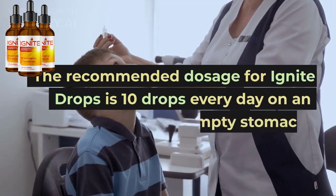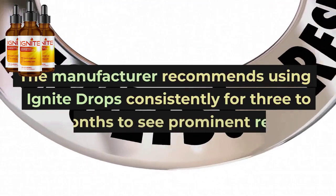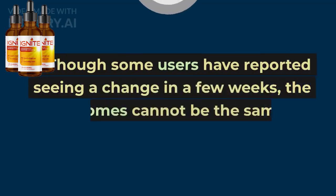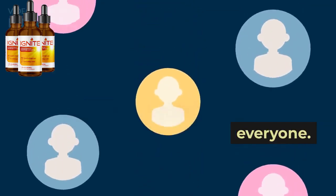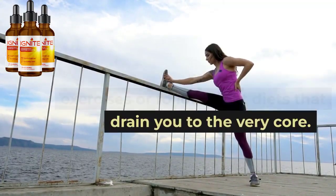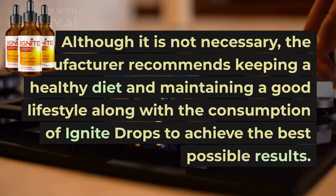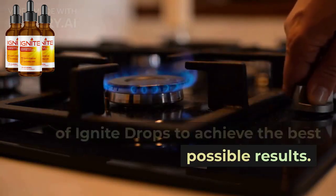The recommended dosage for Ignite Drops is 10 drops every day on an empty stomach. The manufacturer recommends using Ignite Drops consistently for three to six months to see prominent results. Though some users have reported seeing a change in a few weeks, the outcomes cannot be the same for everyone. There is no need to do strenuous exercises or follow strict diets, although the manufacturer recommends keeping a healthy diet and maintaining a good lifestyle along with the consumption of Ignite Drops to achieve the best possible results.